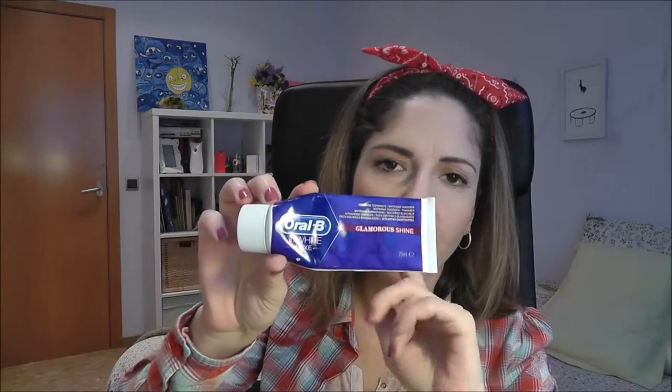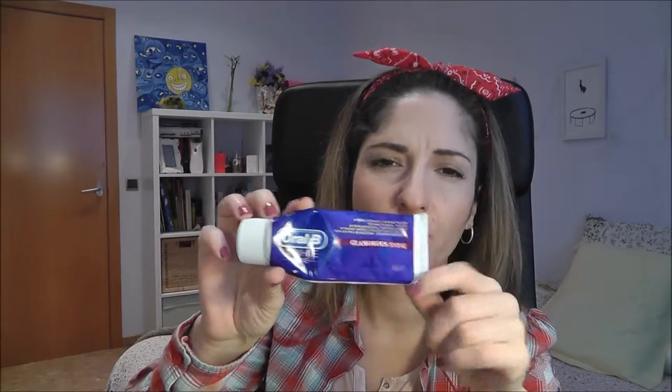Oral-B 3D White Luxe Glamour Shine toothpaste - it was good, but I like the Colgate one better.